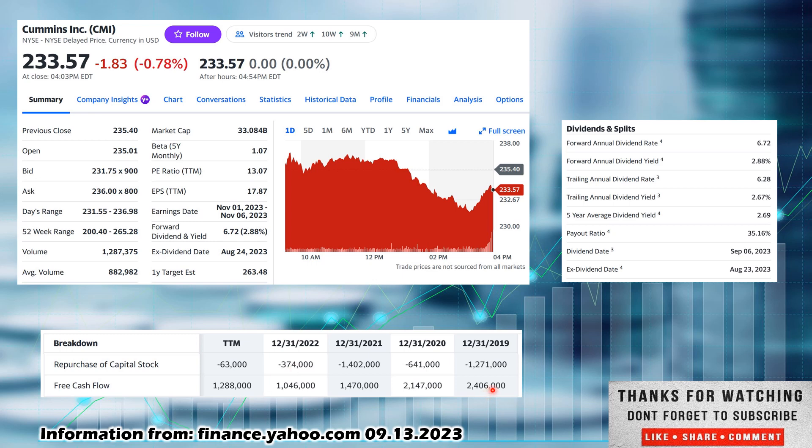That decreasing free cash flow may be something to watch and be concerned with, especially if it continued into 2023 and beyond. Looking at where they're at currently in 2023 at $1.2 billion, they may indeed turn it around. You have to keep in mind these types of companies are cyclical — they are dependent on how good the economy is doing, since they sell their motors and generators to other companies. If we're going into a recession, companies might put off buying new equipment and generators unless they absolutely need to.